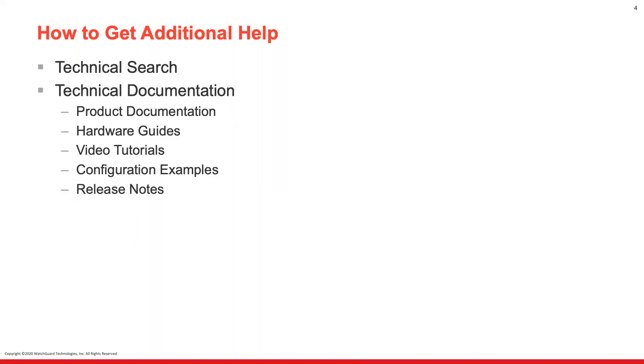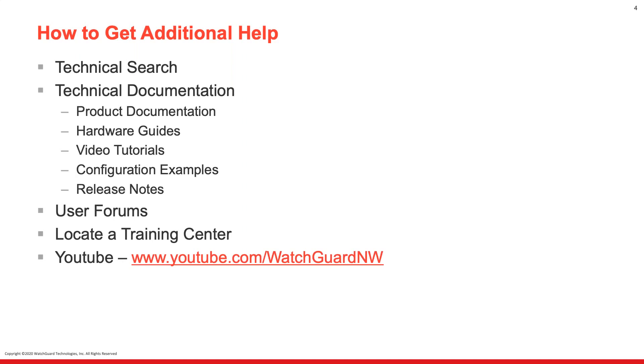On a day-to-day basis I refer people to the technical search and some of the technical documentation — that's product documentation and hardware guides. There are a number of very useful video tutorials. The one thing I use almost on a daily basis is configuration examples, and we'll cover what's included there, plus release notes. We also have user forums where you can connect with your colleagues, with some WatchGuard employees in there helping out. If you have questions or frustrations with configuring different areas, you can do peer help as well. If you're looking for training, we do have training centers throughout the U.S. that you can sign up for, and we also have our WatchGuard Northwest YouTube channel, which is where this video will be posted.